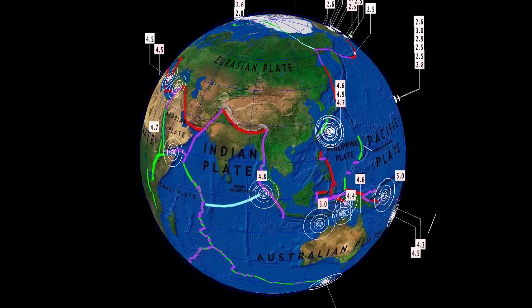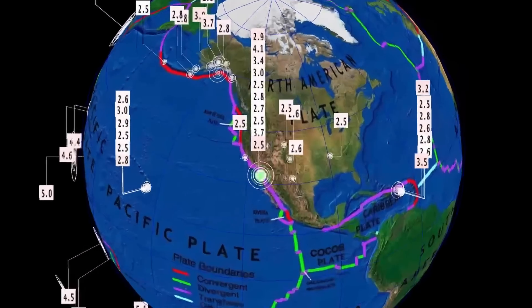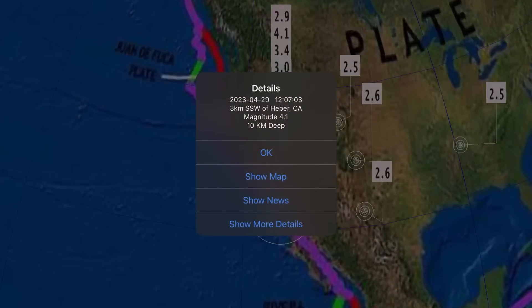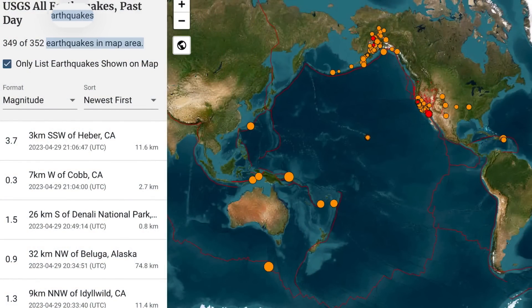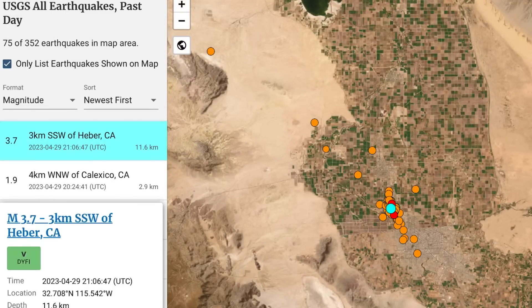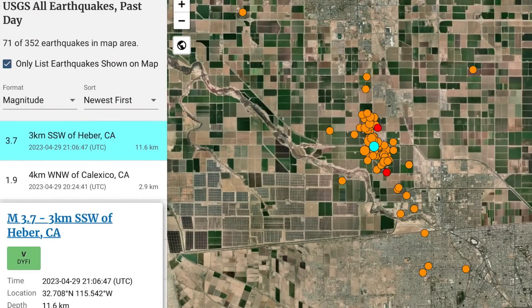Now let's get to earthquakes. We are still up over 300 earthquakes over the 24-hour period, and we're seeing an earthquake swarm happening at Heber, California, which started early with a 4.1 magnitude earthquake. Pretty far south of the Salton Sea. USGS is reporting 352 earthquakes in the past 24 hours, and a lot of them have been here in Heber, Southern California — a 3.7 just recently at 11 kilometer depth, with about 71 earthquakes in the region.